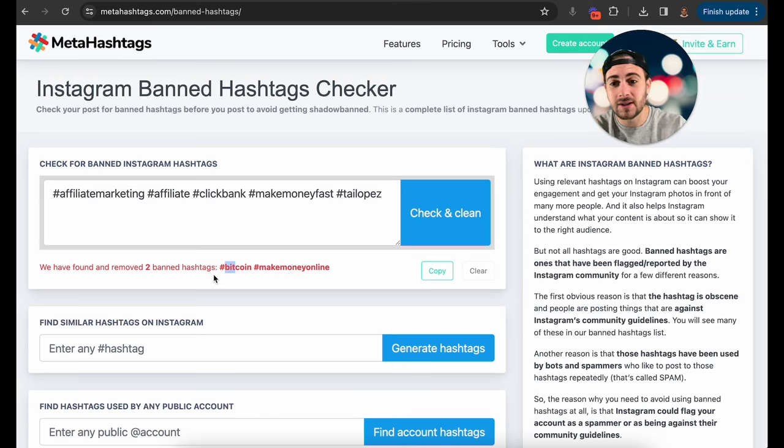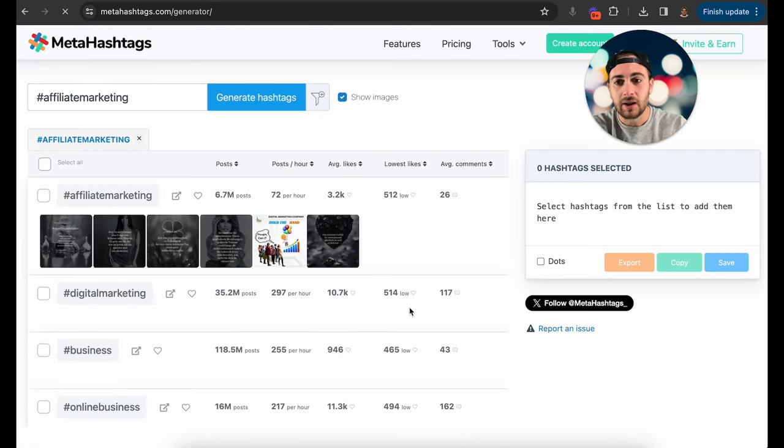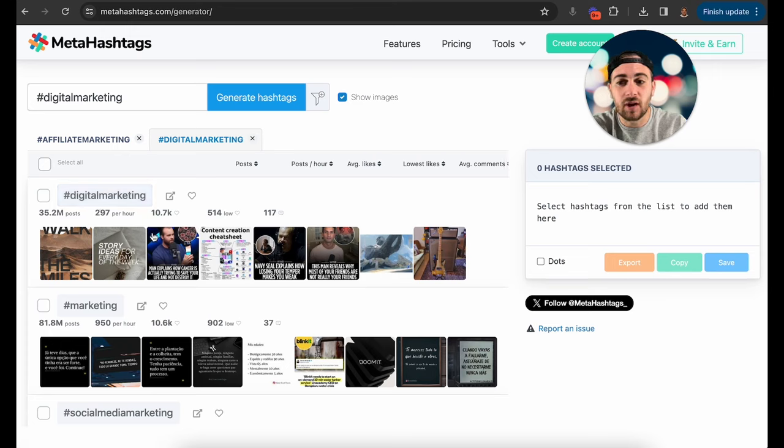You want to make sure you're not using banned hashtags in your content. If you're not getting the views you want, it's probably because of banned hashtags. Affiliate marketing came back clean, so you can use the tool to find similar hashtags. Clicking 'Generate Hashtags' shows a list of related hashtags along with their lowest number of likes, posts per hour, total posts, average likes, and average comments — very useful data.